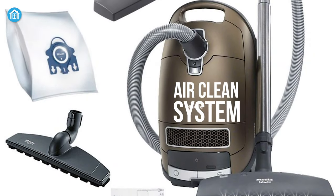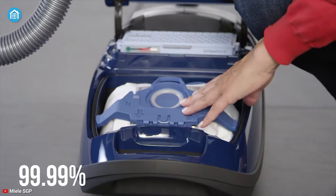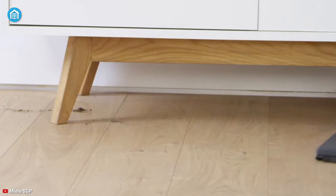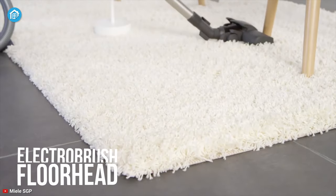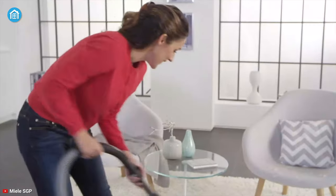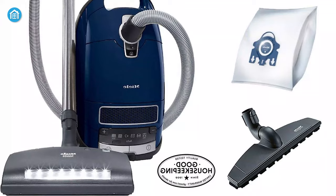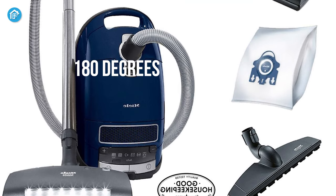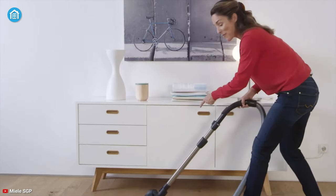This vacuum cleaner features the AirClean system combined with a HEPA filter that eliminates 99.9% of dust, dirt, and allergens to keep the floors hygienic and clean. Moreover, the electro brush floor head of this cleaner is designed to glide over soft carpet very smoothly while reaching deep into the carpet's fibers. And because the unique double swivel neck can rotate 180 degrees, you can clean under the furniture or reach a tight space with agility.